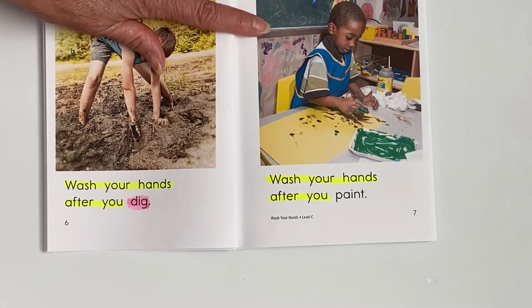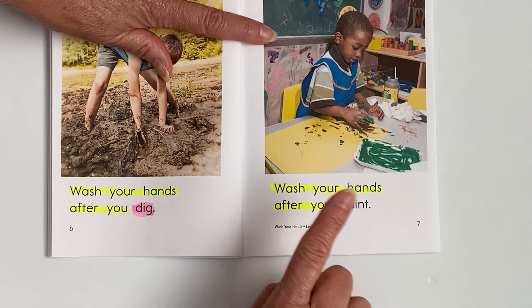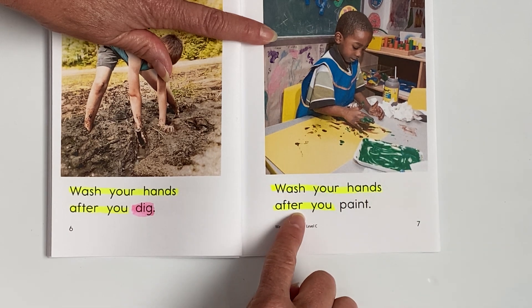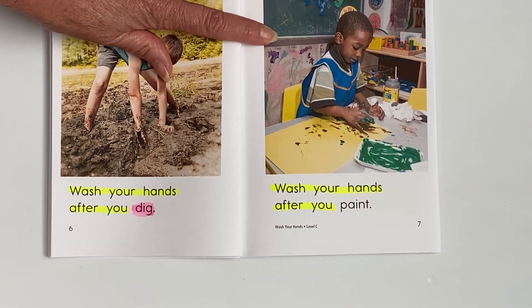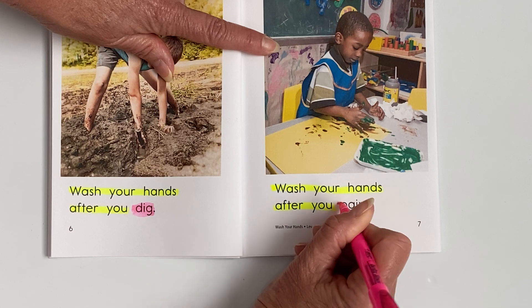And page seven. Are you ready? Here we go. Wash your hands after you — paint. Go ahead and highlight the word 'paint.'